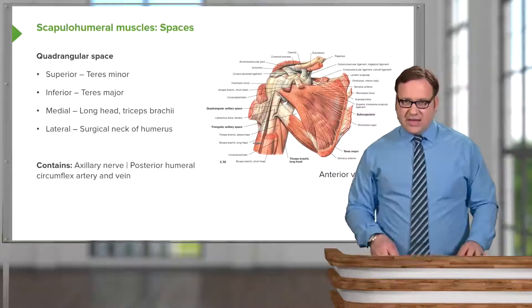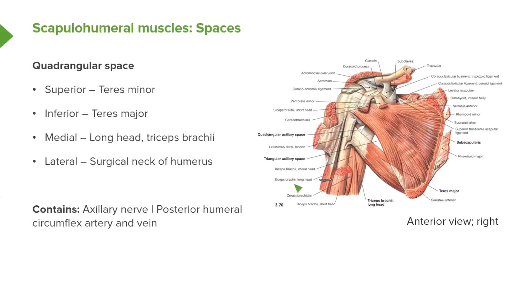Let's look at these spaces in more detail, starting with the quadrangular space. The quadrangular space is important because it contains the axillary nerve. The axillary nerve innervates the deltoid muscle, coming away from the brachial plexus located within the axilla. So the axillary nerve comes from the brachial plexus within the axilla and passes out towards the deltoid muscle by passing through the quadrangular space.